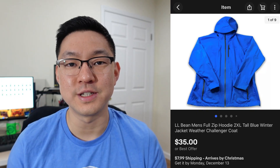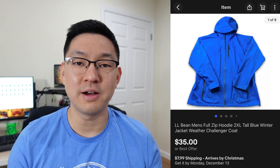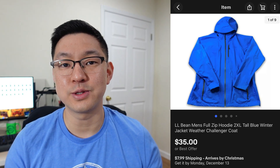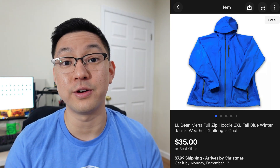We have another L.L. Bean winter piece — a full-zip jacket, just a basic blue. I picked this up for about $8 at the thrift store. I listed it for around $45 and ended up taking a best offer of $35.